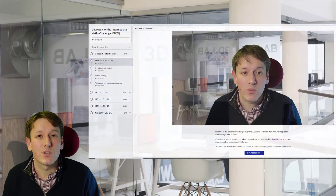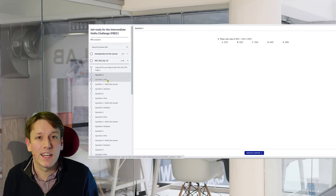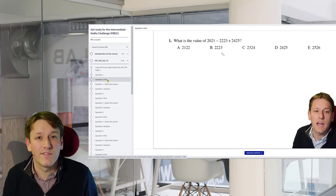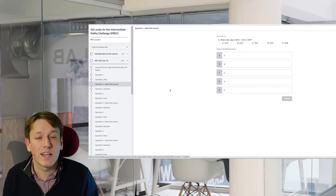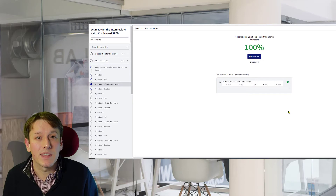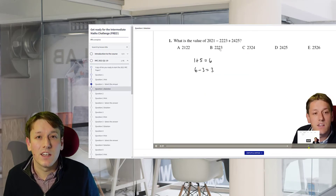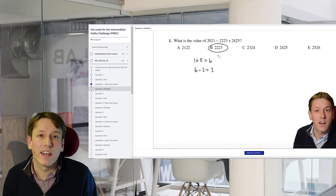In that course you can practice real questions from recent Junior Maths Challenge papers. Every question has a video hint as well as a full video solution, and there are no ads or distractions like there are here on YouTube. Sign up in the link below — no payment details required, totally free of charge.